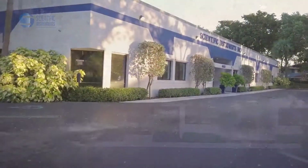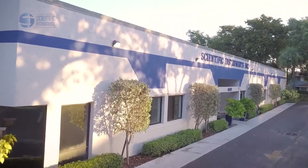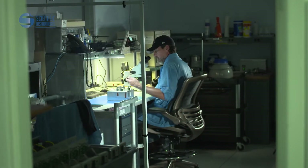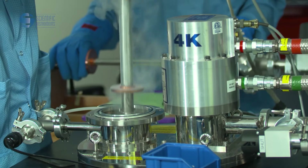From our humble beginnings in a small garage to our current fully equipped 12,000 square foot manufacturing facility, for more than half a century, our company has been providing exceptional solutions for cryogenic measurement and control.